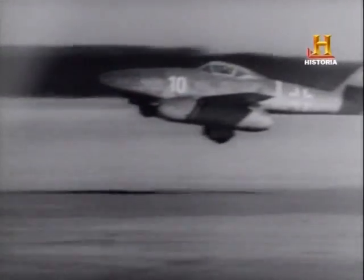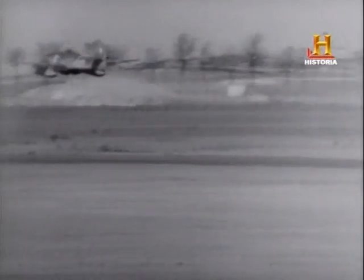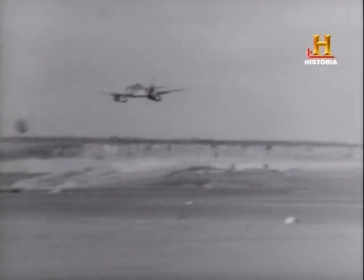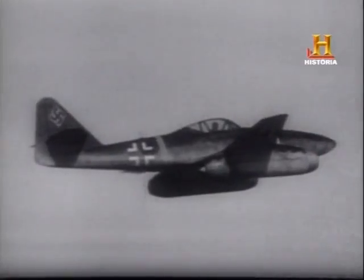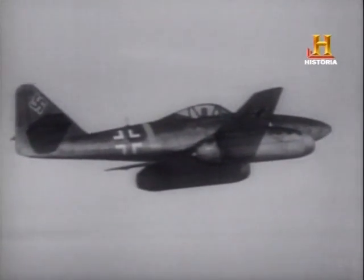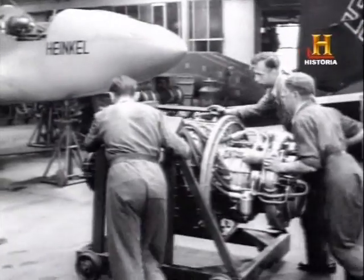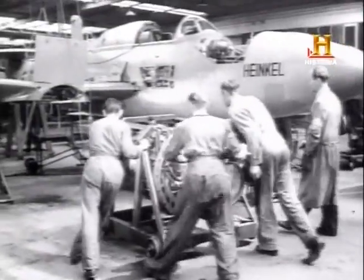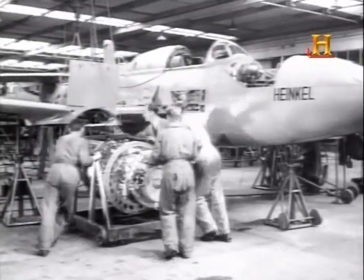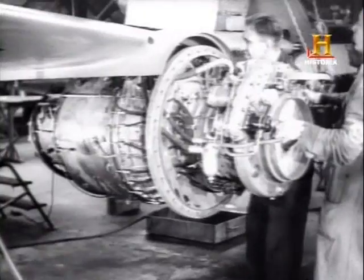Como todas las innovaciones tecnológicas, no tardó en ser mejorado, por lo que sus días, y hasta cierto punto los días de los cazas con motor de hélice, terminaron el 8 de julio de 1942, cuando el ME-262 despegó impulsado por dos turbo-reactores. El diseño del caza ME-262 comenzó aproximadamente un año después del inicio de la Segunda Guerra Mundial. No obstante, los problemas en el desarrollo del motor de reacción retrasarían seis años su entrada en servicio. Cuando los ME-262 ocuparon el cielo, demostraron tener cualidades impresionantes.